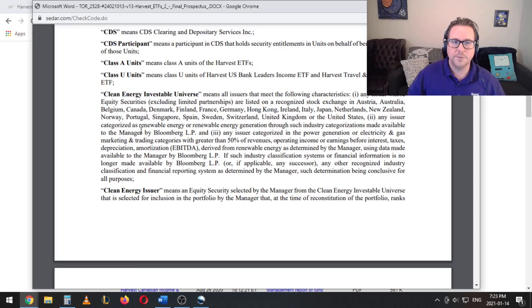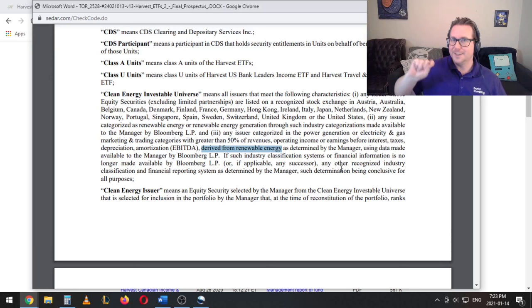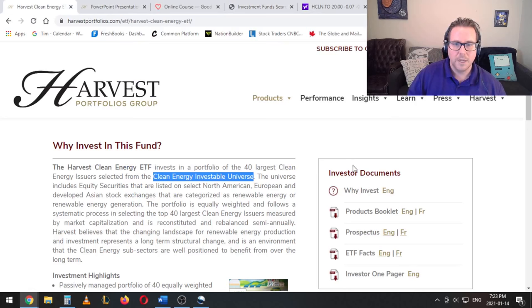From there, these are going to be companies that are categorized as renewable energy or renewable energy generation, or categorized in the power generation or electricity and gas marketing and trading categories with greater than 50 percent revenues derived from renewable energy. So this is a bit of a sticking point for me — there is going to be some natural gas in here. Companies that get more than half of their revenues from renewable, but this isn't what I would call a fossil fuel free fund. It's just companies that are greater than 50 percent in renewable energy, and that's going to be a really important distinction as we look at what's inside.